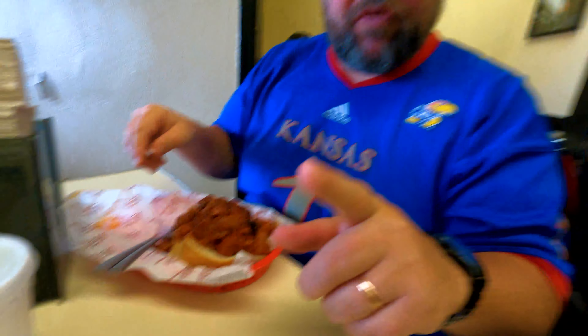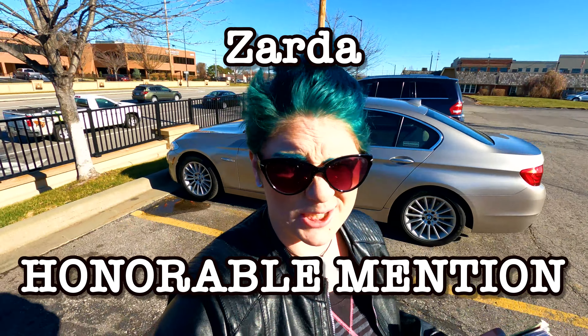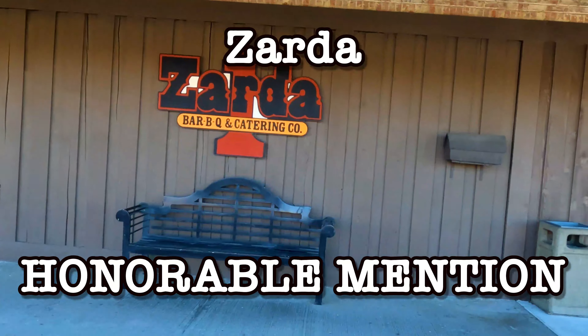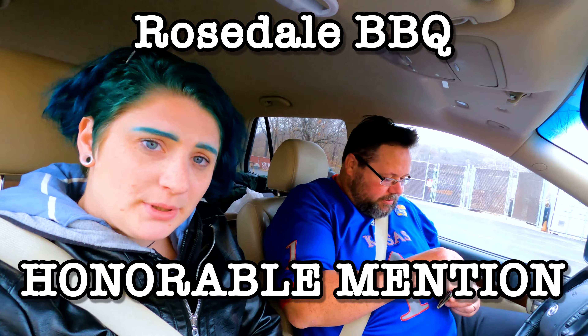This is probably the most famous, I would say. Zarda, established 1976. As far as the looks of this place, this place is my favorite so far — I dig it. It's just old-school steakhouse type, old-school barbecue joint. I like it. That's pork, that's beef. Rosedale Barbecue.